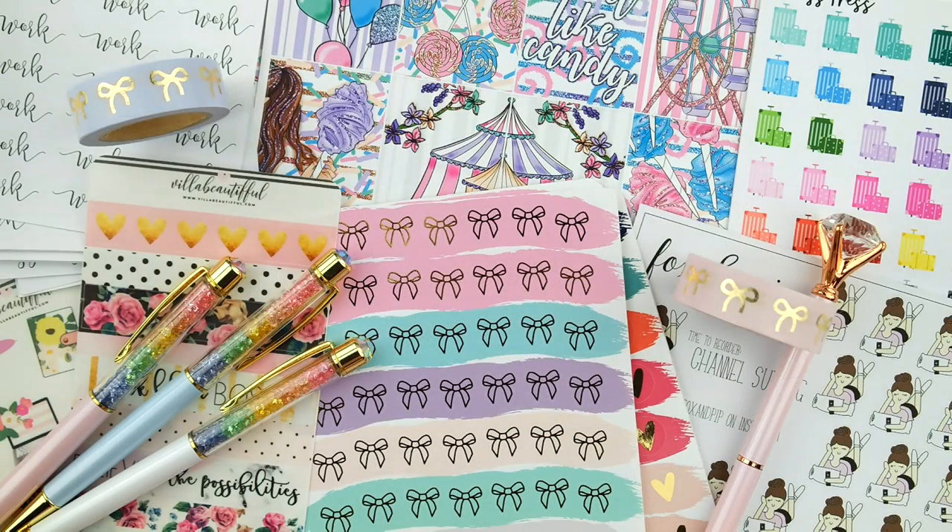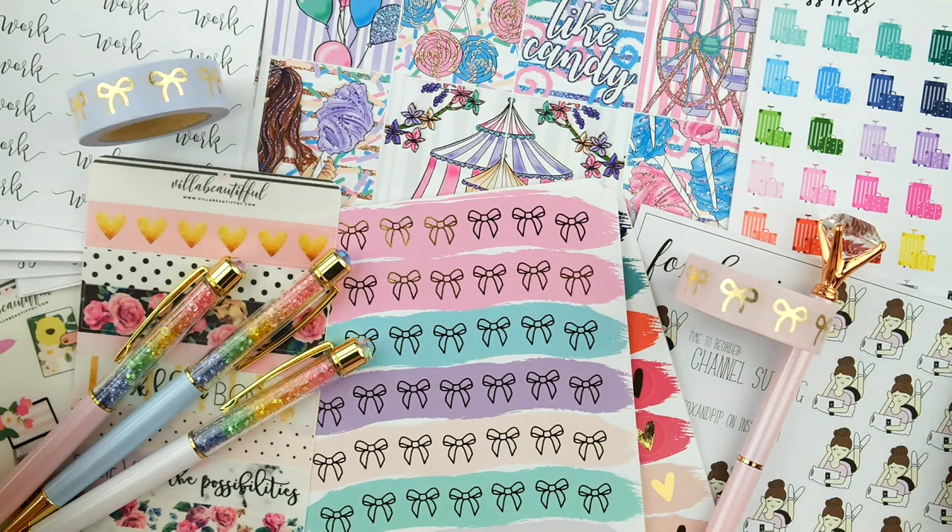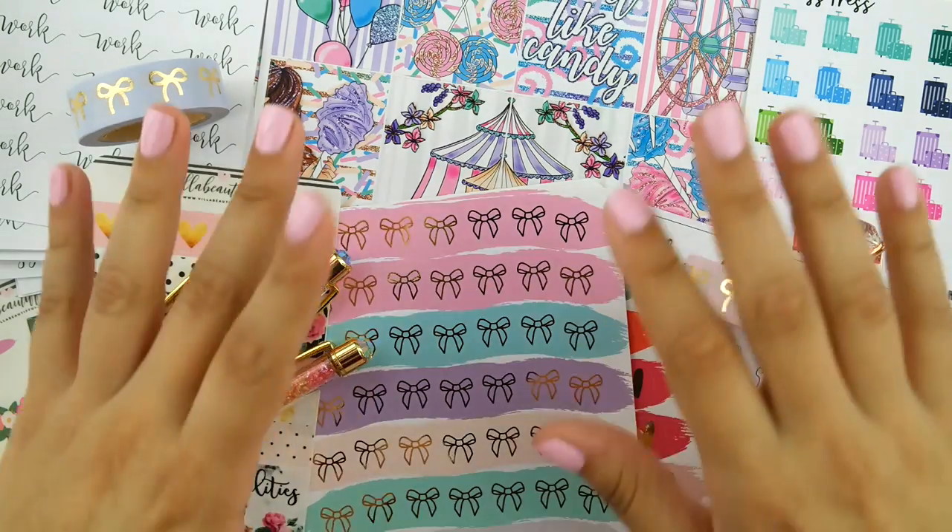Alrighty, you guys, that is everything for this haul video. I hope that you guys enjoyed it just as much as I did. I'm loving everything — this is a haul of some of my favorite things. Let me know what your favorite items are from this video and if you're planning on picking anything up yourselves. Until the next one, please take care and we will chat soon. Bye, everyone.